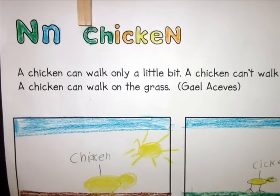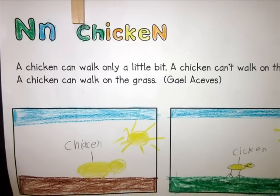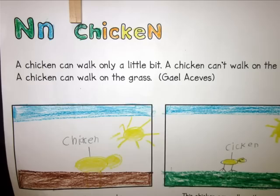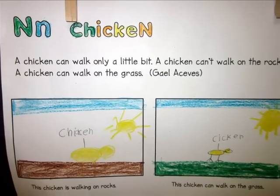A chicken can walk only a little bit. A chicken can't walk on the rocks. A chicken can walk on the grass. This chicken is walking on rocks. This chicken can walk on the grass.